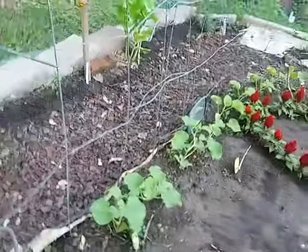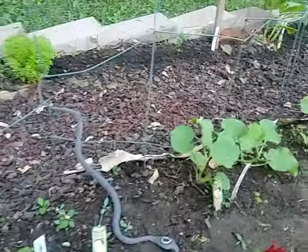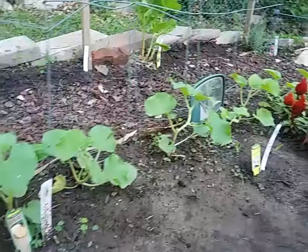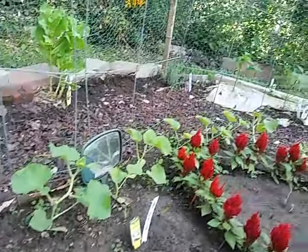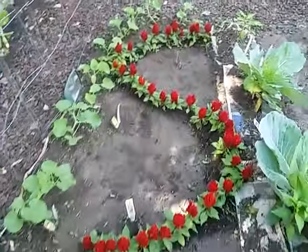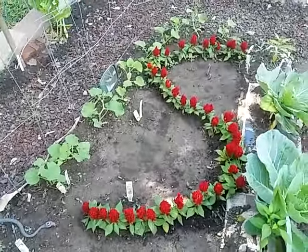Here are my honeydew melon and cantaloupe doing very well — see they're getting tall. I planted these on May 28th and they're doing very well. I love Superman so I've got an S in my garden, and also flowers to attract bees.